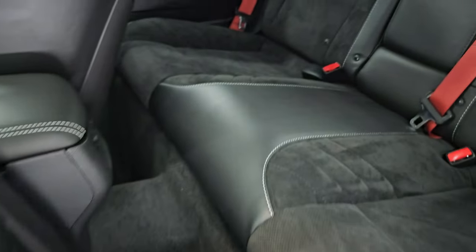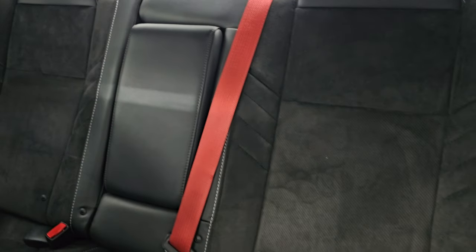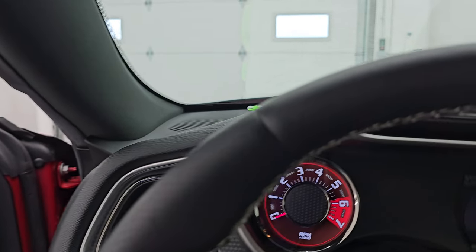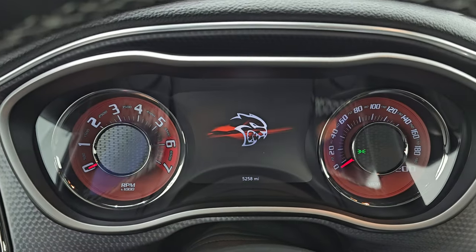Check out the back seats. Note that you get the dark red seatbelts — really like those. Latch child safety system if you want to try and get a car seat back there. Smells very clean inside this car. Let's hop inside and check out the miles, the radio, and everything this one has to offer on the interior.